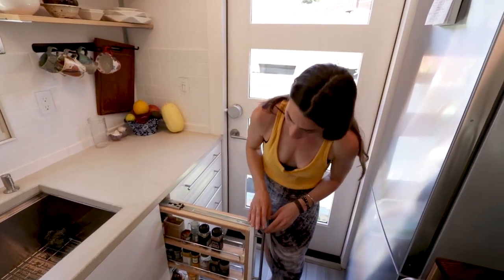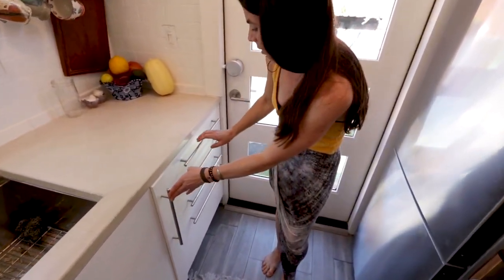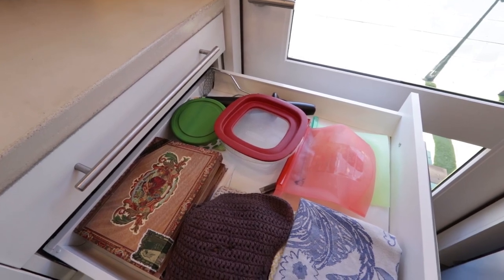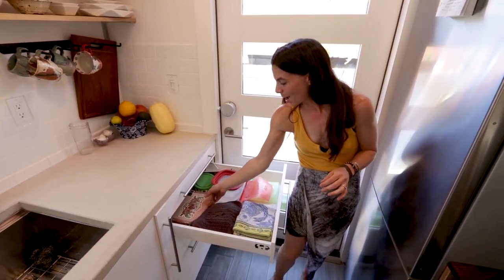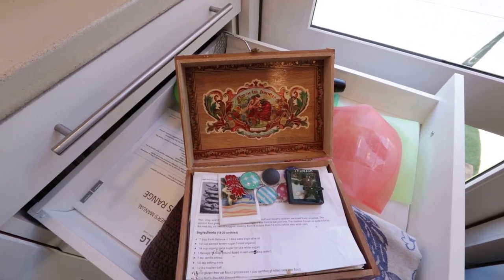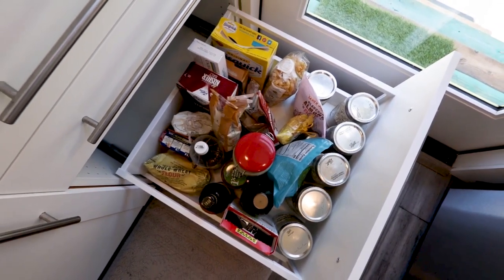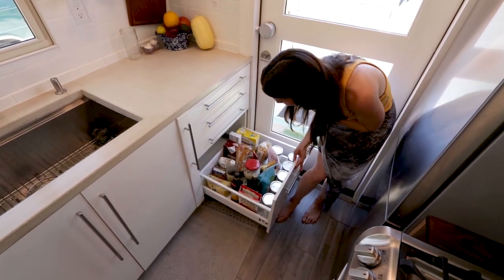Our spice rack is very consolidated for everything we love to cook with. Then there's an all-purpose drawer with random things, and this one is towels, dishcloths, the one Tupperware we own. I love these reusable bags for storage. A recipe box with some of my favorite recipes — it's actually an old cigar box with great baking stuff in there. Then teas, sauces, and this bottom drawer is all baking: flours, seeds, rices, steel-cut oats, everything we use on a daily basis.